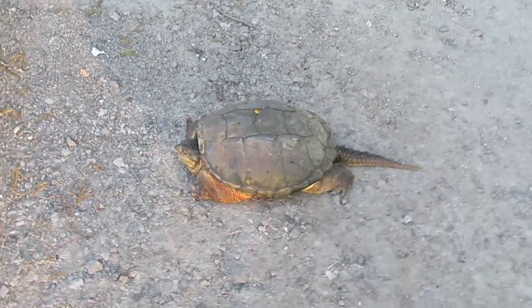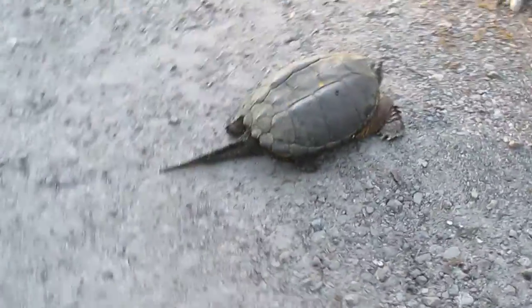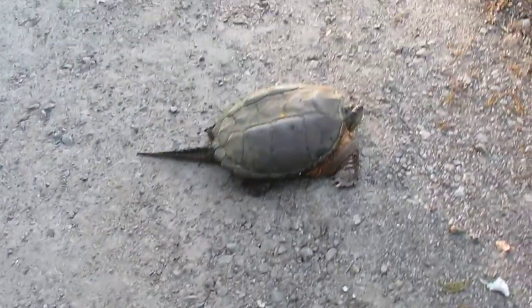You can tell if it's a male or female by the toenails — I forgot exactly how, it's been a very long time since I had a pet turtle. But this one's not a pet. Do not keep these as pets.